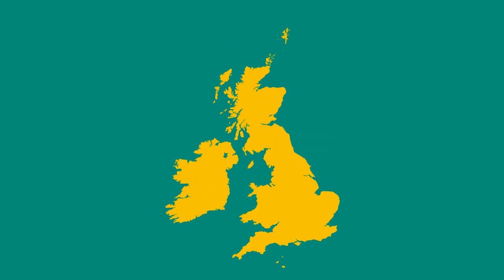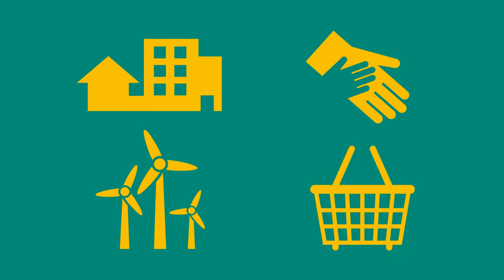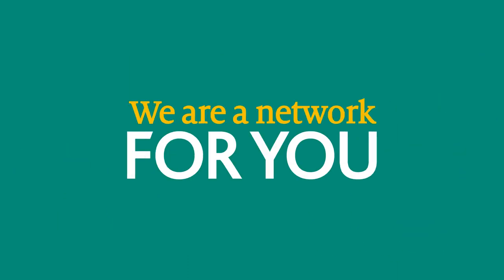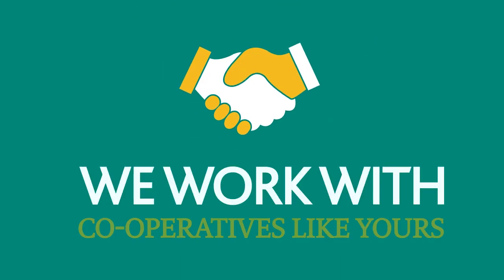Cooperatives UK is the network for Britain's thousands of cooperatives. Whether your cooperative is large or small, in housing or healthcare, renewables or retail, we're a network for you. In our work to promote, develop and unite cooperatives, we work with and for cooperatives like yours every day.